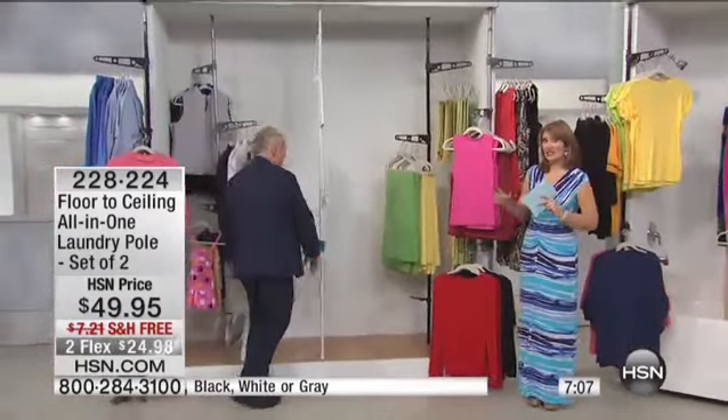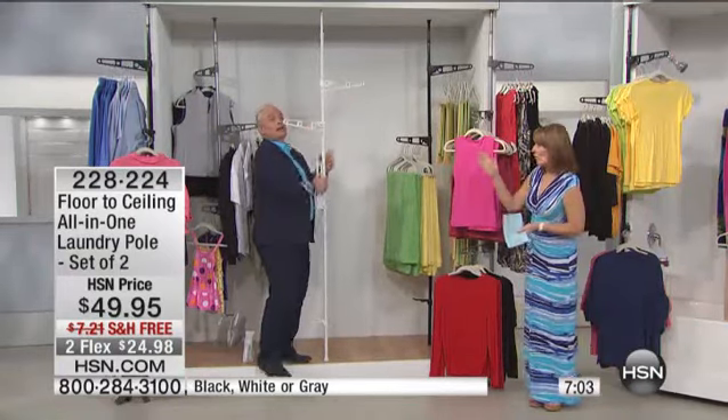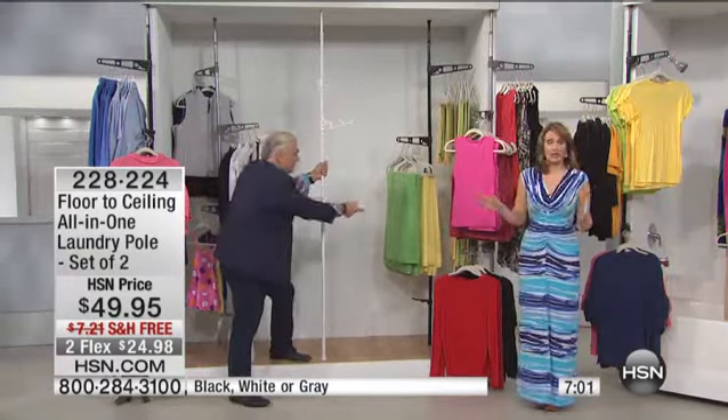I'm going to find out from Rick what's left in each color. We have 2,000 of these total. Gray — last call already. So if you want the silver gray, you need to jump in. The white and the black are both limited. Final call goes out on gray. You're not getting one — we used to sell one for $49.95. You get two, so it's really like buy one, get one free. Plus free shipping and handling, and it's on flex pay.